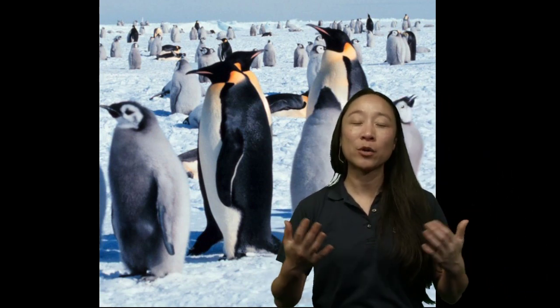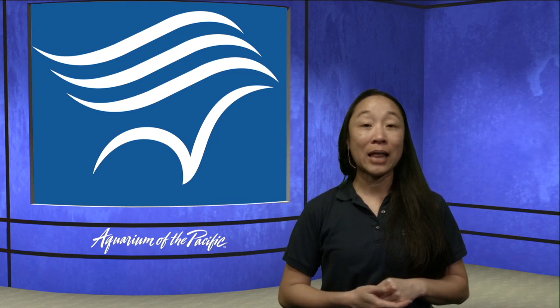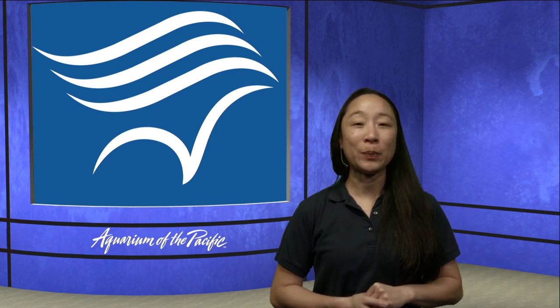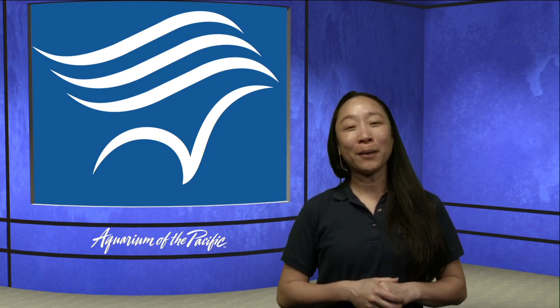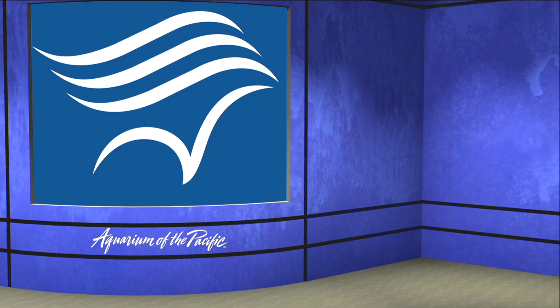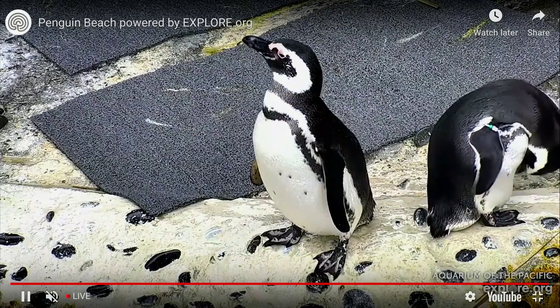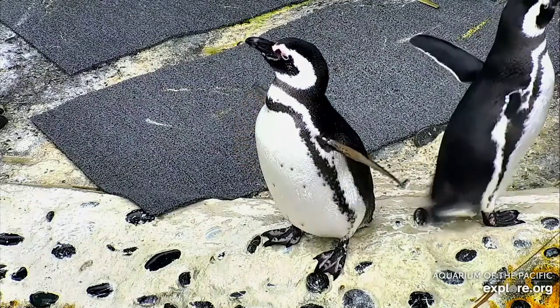We do have to wrap up for this morning, but if you have any more questions you're welcome to email us. Our email address is live@lbaop.org - that's live at lbaop.org. If you email us, we'll get those answers to you as soon as we can. Thank you so much for joining us for our penguin program today - have a good day!